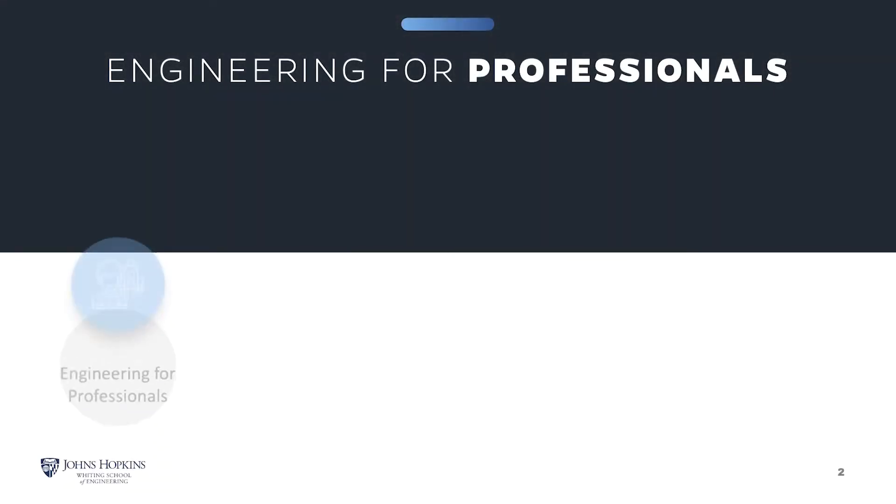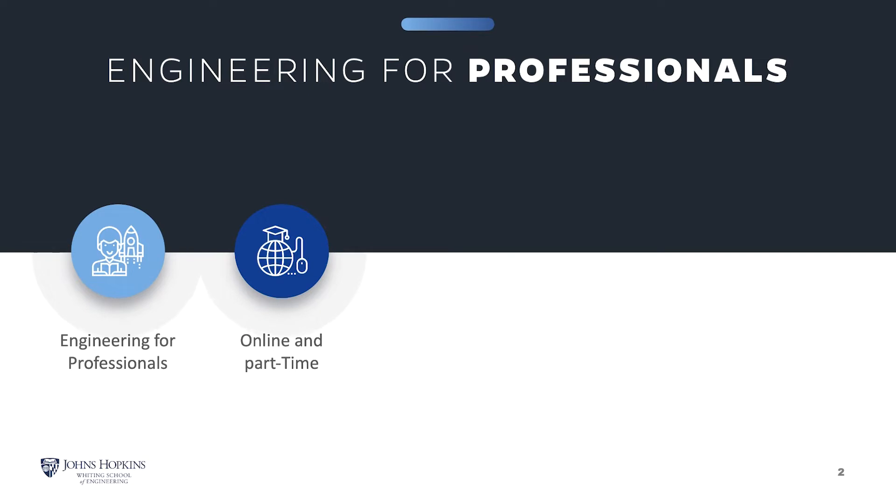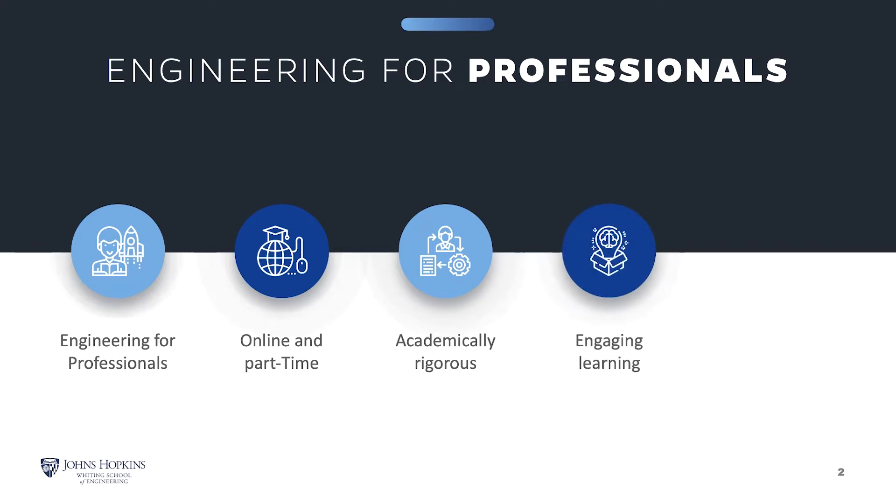The Engineering for Professionals online part-time program at Johns Hopkins Engineering offers thoughtfully designed courses that enhance your knowledge and build the essential skills to help you excel in your career. Our top-ranked programs are academically rigorous and you will engage in meaningful learning interactions with instructors and classmates.